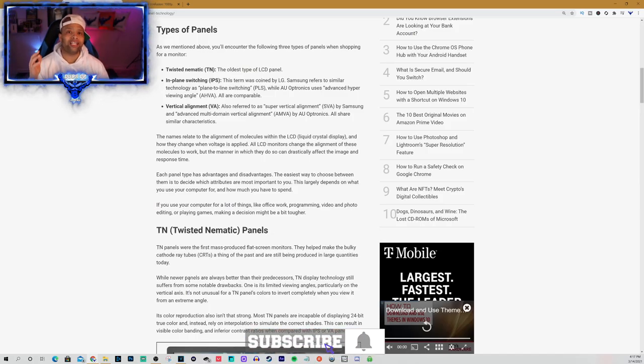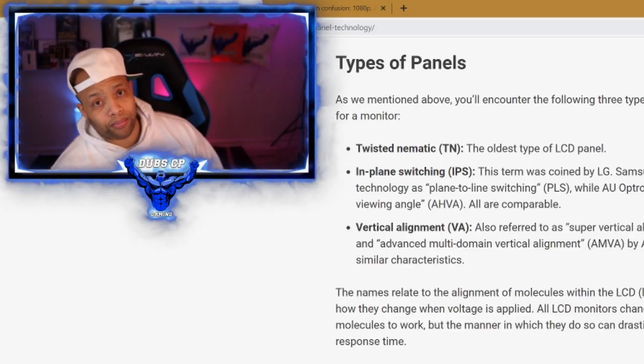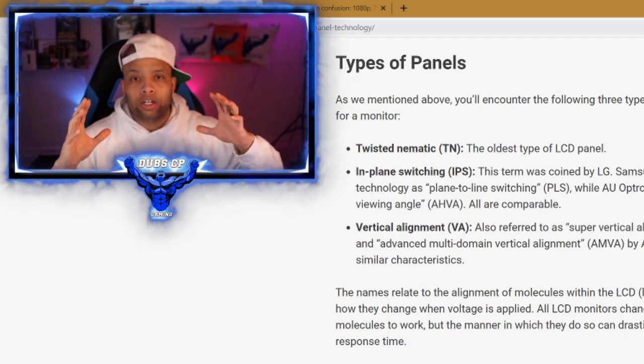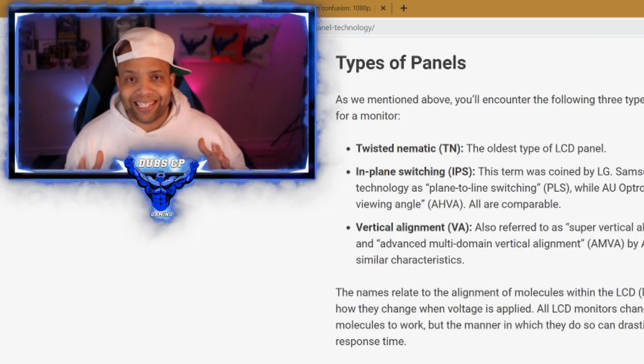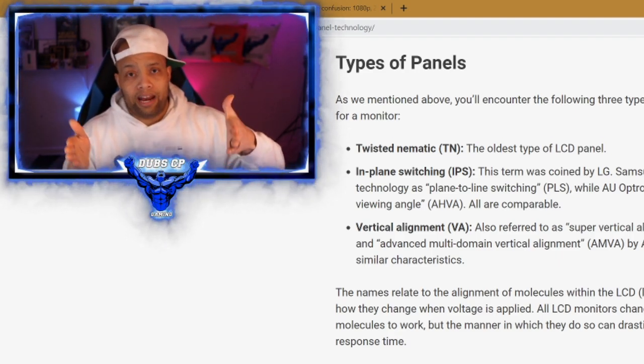TN panels are usually used for competitive gaming, just because of the higher refresh rates — we're talking 240 hertz. For first-person shooter games like Call of Duty or Battlefield, TN panels are usually the first choice for those types of games. The con is that if you look from the left, right, above, or below, the colors aren't going to be consistent. You'll get a washed-out effect when you're looking at it from different angles.